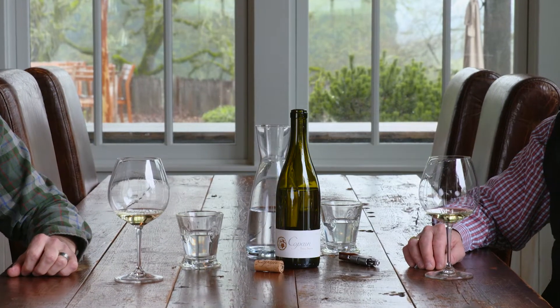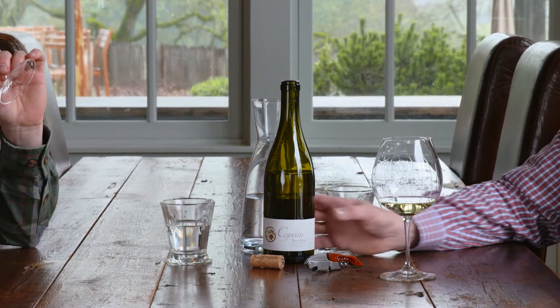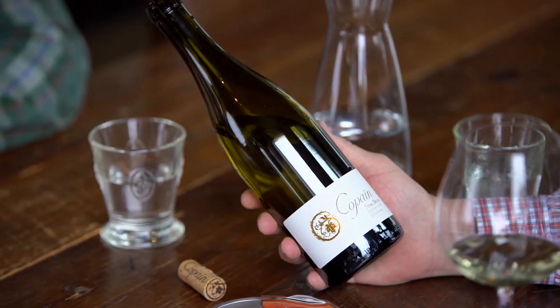Hi, my name is Phil Robinson working at Copain Wines here in Healdsburg, California. I'm going to review a few of the wines for the spring wine membership. We're here with Ryan Zepaltas, our winemaker from Copain, and we'll get a couple of highlights on some of the wines, including the Tidal Break 2017 from the true Sonoma Coast.